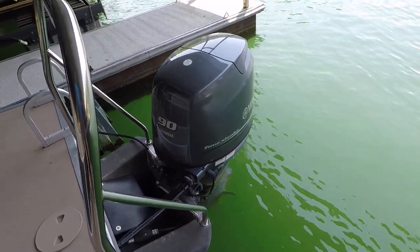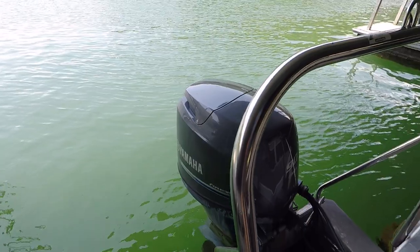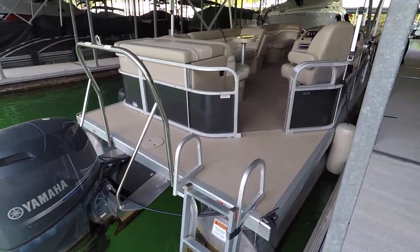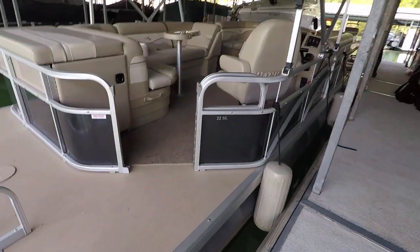That's the 90 horsepower Yamaha four-stroke outboard — again, 466.2 hours currently showing on it. It runs out at about 17 miles an hour at 5,000 RPM, and these are 25-inch diameter pontoons.